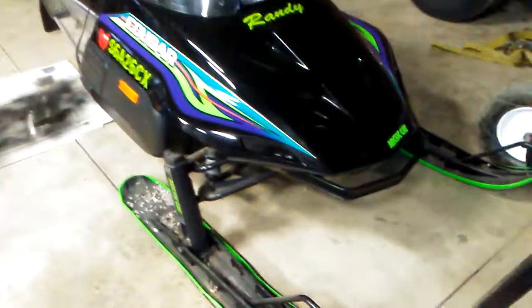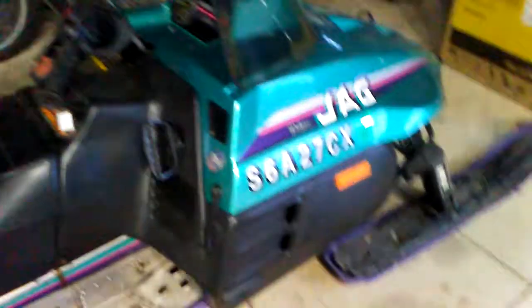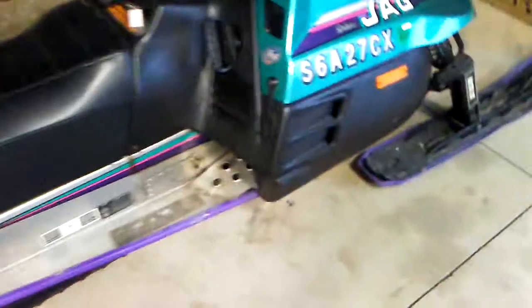You can even still see the shine on the hood. They come with their own covers — my dad's says Cougar and my cover says Jag, so we got our own custom covers for these things. Mileage on this one is 7,000 and on that one it's 10,000.